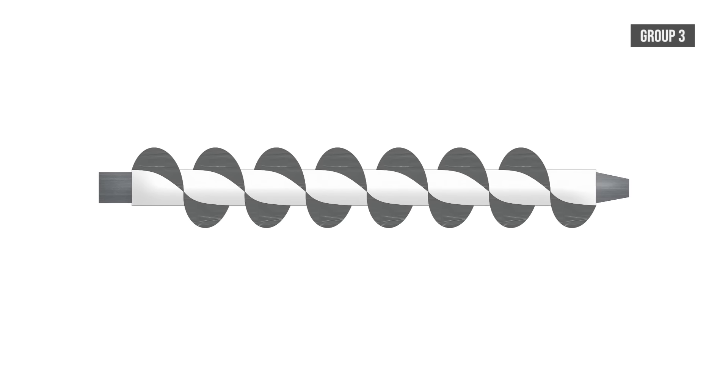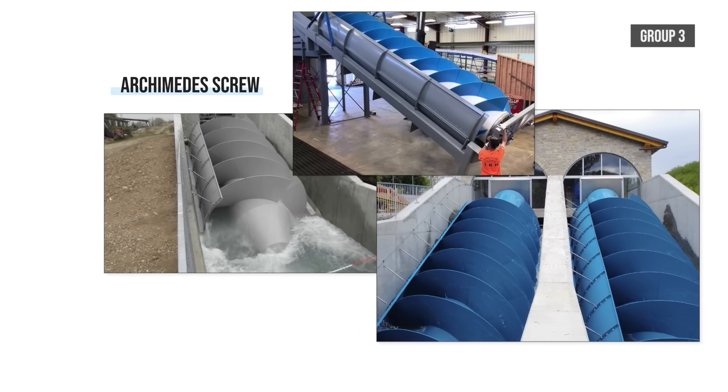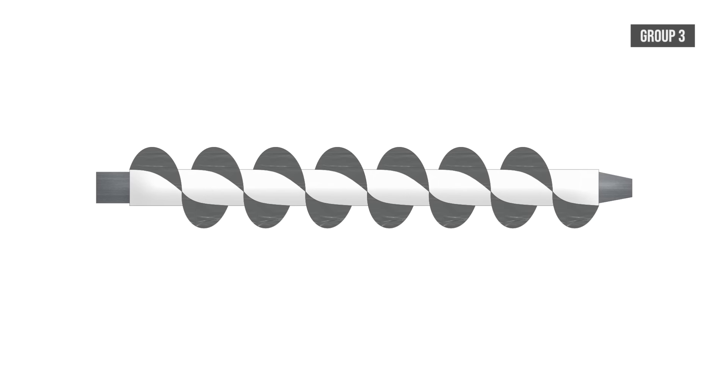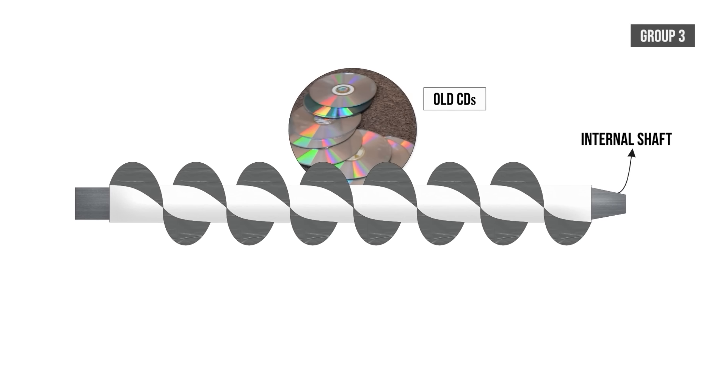The design from Group 3 is an Archimedes screw, and is my personal favourite as it is what my group made when I did this challenge as a student. The screw blade will be made using old CDs bent and wrapped around an internal shaft.